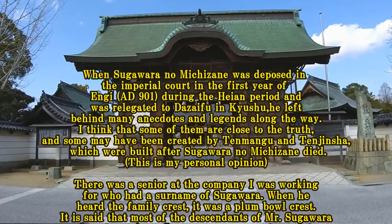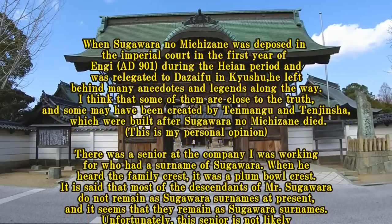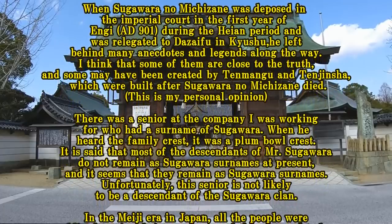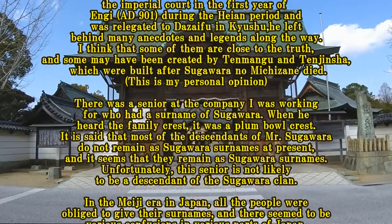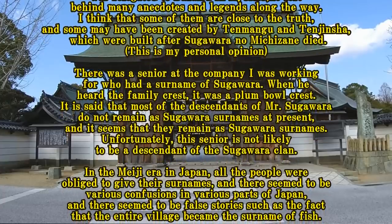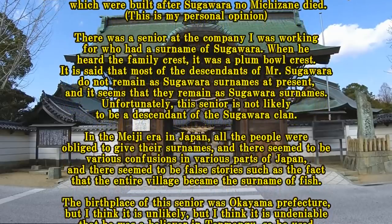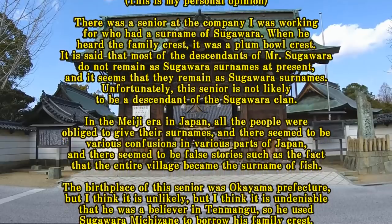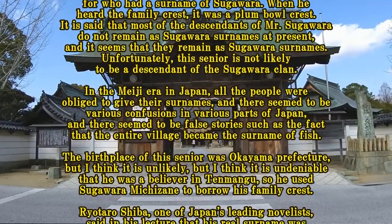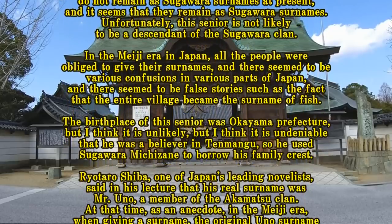There was a senior at the company I was working for who had the surname of Sugawara. When I heard the family crest, it was a plum bow crest. It is said that most descendants of Sugawara do not remain with the Sugawara surname at present. Unfortunately, this senior is not likely to be a descendant of the Sugawara clan. In the Meiji era in Japan, all people were re-obliged to give their surnames, and there seem to be various confusions in various parts of Japan, such as false stories where an entire village took the surname of Fish.